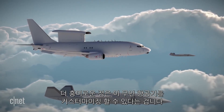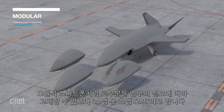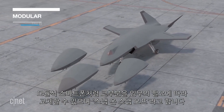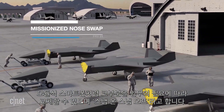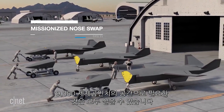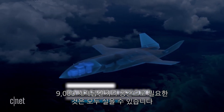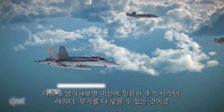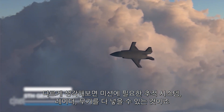Also really interesting is that the drone is customizable — at least the nose is. Kind of like a modular phone, the loyal wingman's nose can be swapped out depending on the needs of the mission. It's described as snap-on, snap-off, with 9,000 cubic inches of space that could be filled with whatever payloads are needed — think different tracking systems, radars, weapons, whatever the mission calls for.